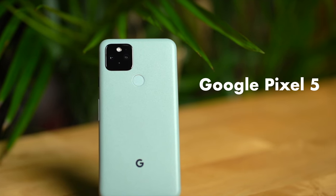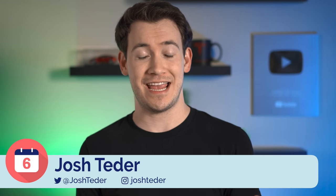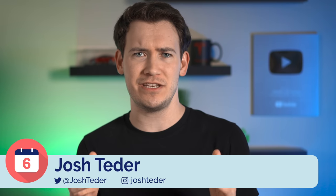The Google Pixel 5 is Google's current top-of-the-line Pixel phone and was released last October. I've been using one for over the past six months and I've been surprised at how continually drawn I've been to using this phone.